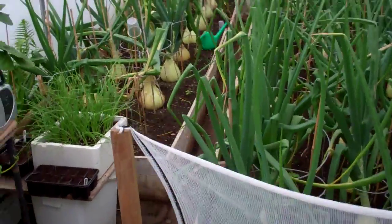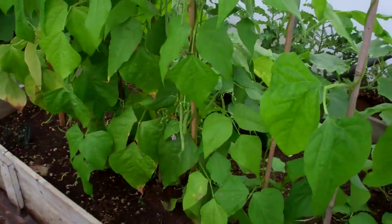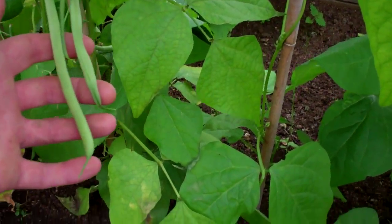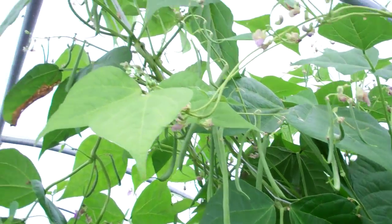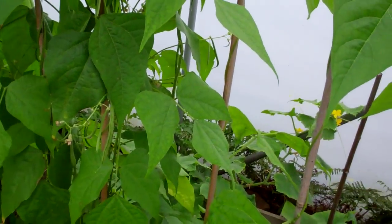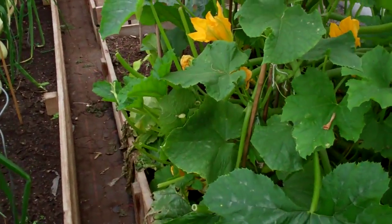That's how things look in the old polytunnel. Here we've got French beans — absolutely millions of them now. There's armfuls of beans hanging all the way up. I train them across — I've got tons coming, absolutely loaded up with beans.